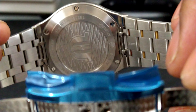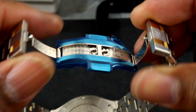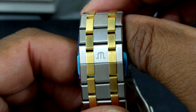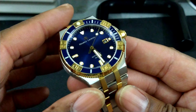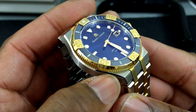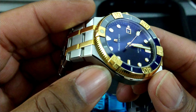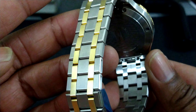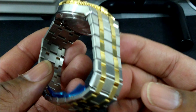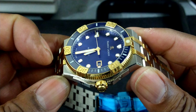The caseback is adorned with the Maurice Lacroix logo and some beautiful relief. The butterfly clasp has pearlaging on it, twin trigger deployant, and the Maurice Lacroix logo. The bracelet has really nice brushing — it's one of the nicest finished bracelets I've seen. There's a line of polish that goes down the top of the case and extends all the way down the bracelet with no break in the polish. The beveling is excellent.